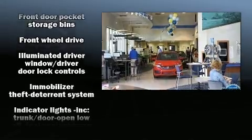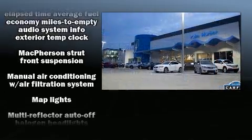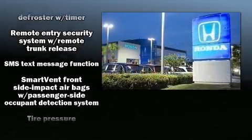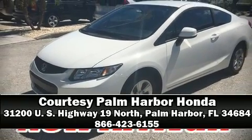Safety features include front side-impact airbags, a panic alarm, and ABS brakes. This vehicle has achieved certified pre-owned status, having passed Honda's comprehensive certification process including an exhaustive 150-point inspection. Please don't hesitate to give us a call.